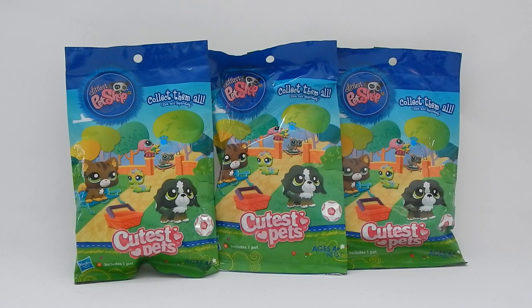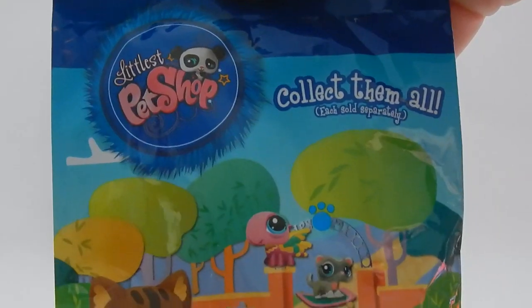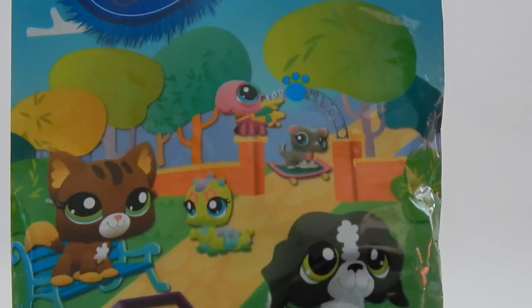Hey everybody, it's Sarah here and I'm back with another toy review. Today I have some Littlest Pet Shop Cutest Pets blind bags. I picked these up at a local supermarket in my area called Fry's — they are a Kroger brand grocery store, so if you guys have any Kroger brand grocery stores in your area you might want to check them out. They all sometimes have different names.